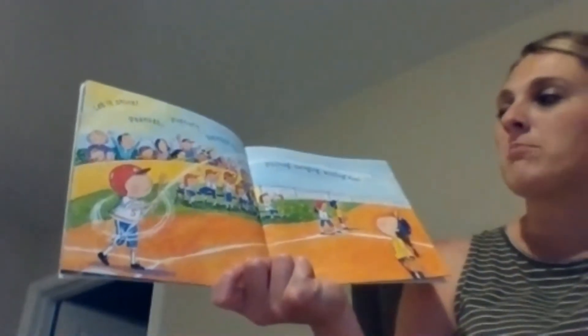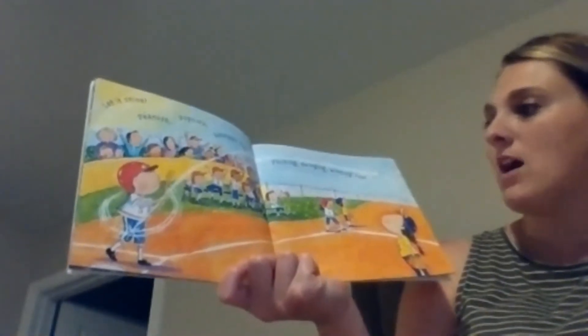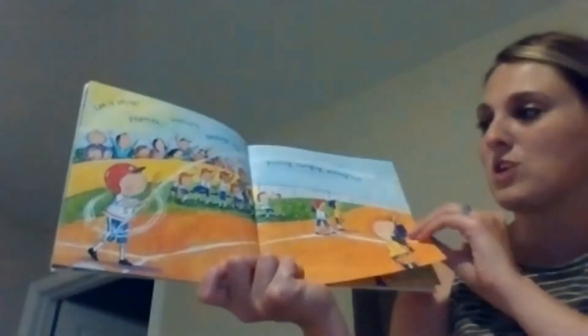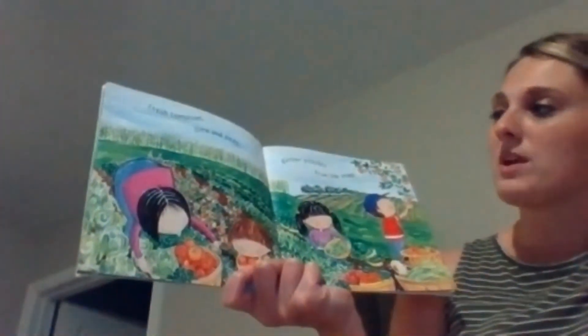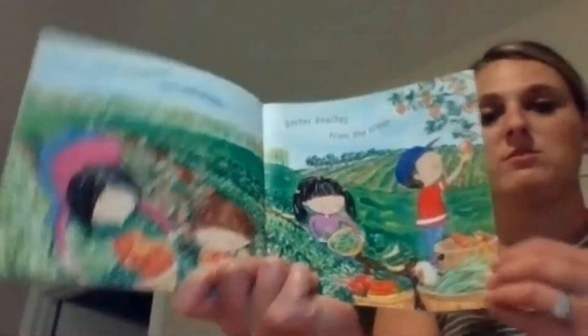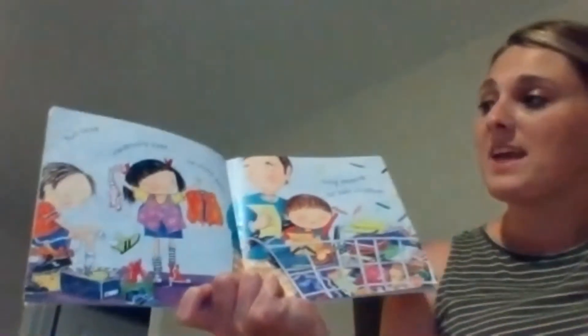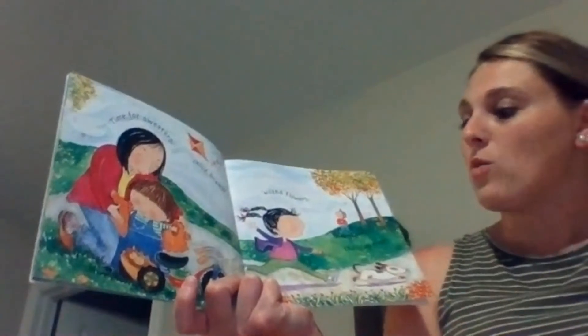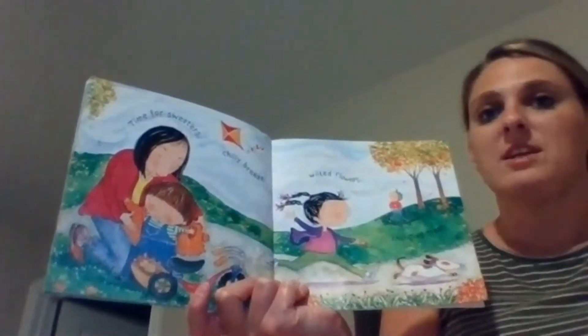Let it shine. Peanuts, popcorn, baseball, fun — pitching, swinging, winning, run. There are usually lots of sports in the summertime. Fresh tomatoes, corn, and peas — gather peaches from the trees. So they're picking their vegetables and fruits. But soon, vacation's over, no more pool — going shopping for back to school. Time for sweaters, chilly breeze, wilted flowers, changing trees. And this will be our next season after summer — autumn will come.